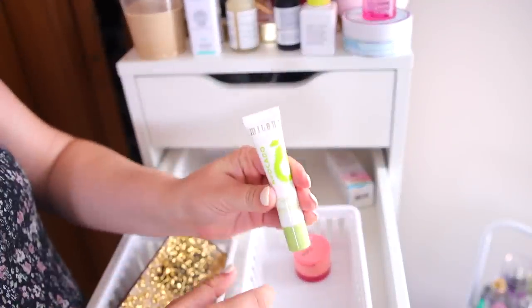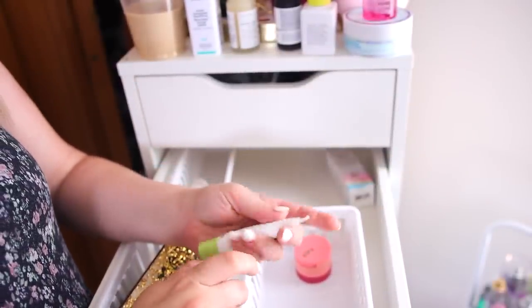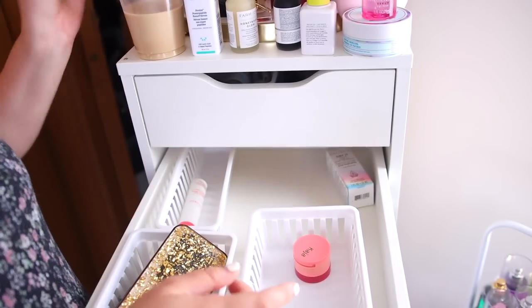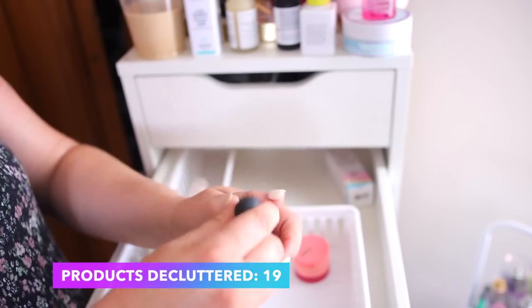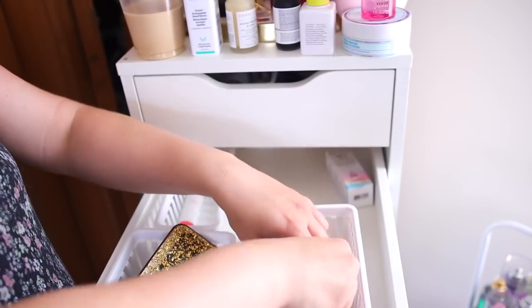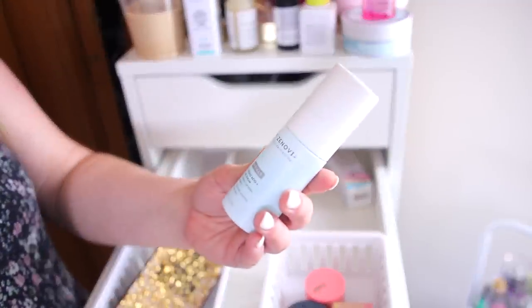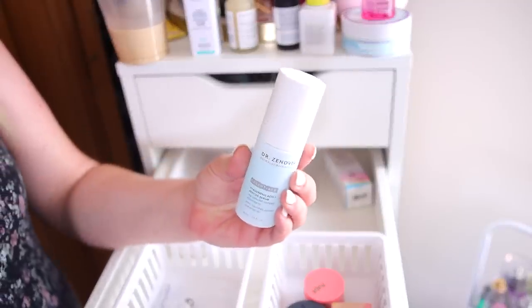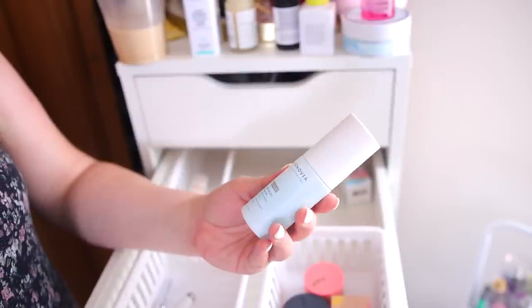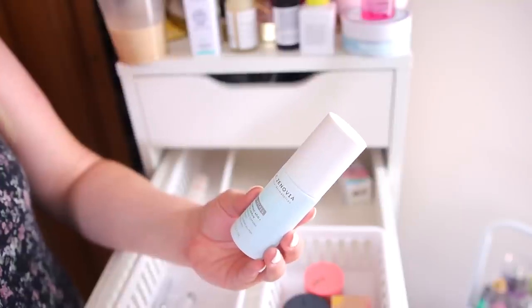I have a hydrating eye cream from Milani — I haven't used this yet but I'll keep it because it's drugstore and I want to try it out. I can declutter this Bite Agave lip butter. Now here's a Dr. Znovia Hyaluronic Acid Peptide Serum — it has incredible ingredients for dry skin. I really like their skincare; they're a medical grade line that they sell at Sephora. I feel like I do want to keep this one.